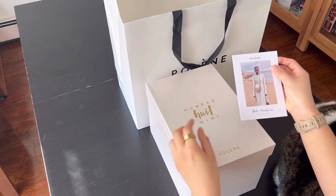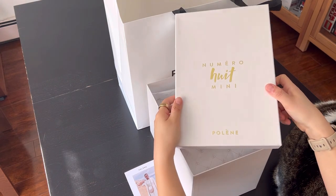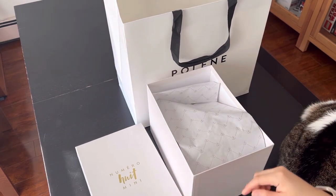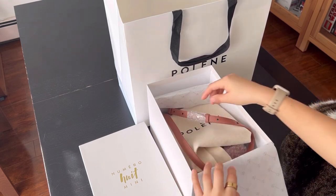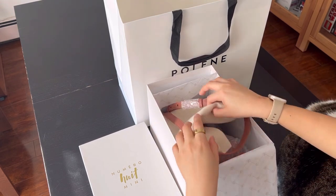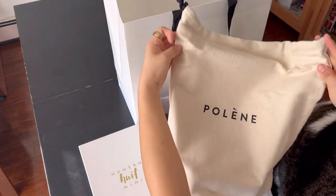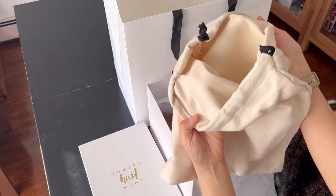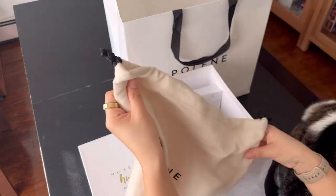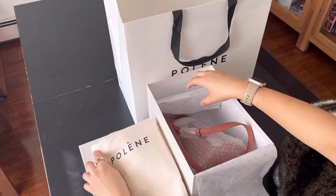I have been looking at this bag on their website, on YouTube bag review videos, and even in store, but was not able to pull the trigger, mainly because I don't know which color I should get. Originally, I thought I would get the camo one since I don't really have a brown color in my bag collection, and their camo color has this very classy look to it, so I thought it's the perfect brown bag to add to my collection.